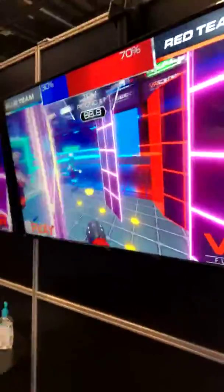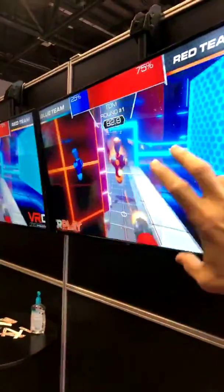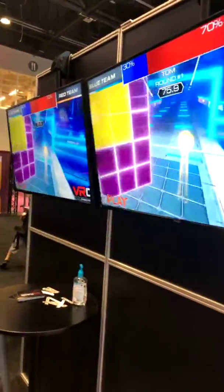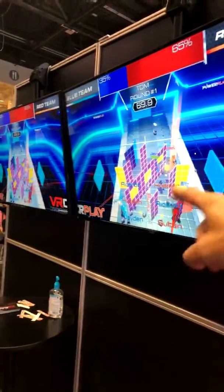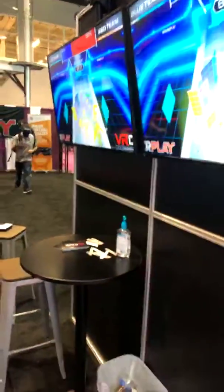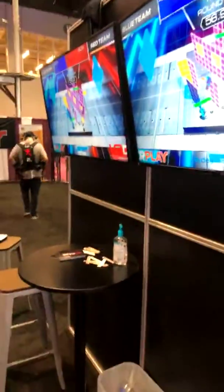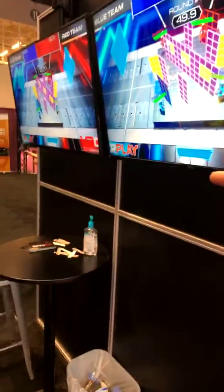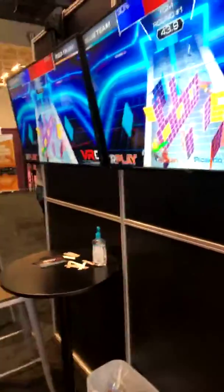Looking at the game now — the purple walls are barriers you can hide behind; the yellow walls you can actually stick your head through and see on the other side to sneak a peek. The yellow dots are power — if you run out of power for your gun you have to go collect them, kind of like Pac-Man. You have two weapons and a shield. There's ballistic physics — it's not a straight rifle shot, it's more like a grenade lob. And then there's a bomb you can charge up and fire.